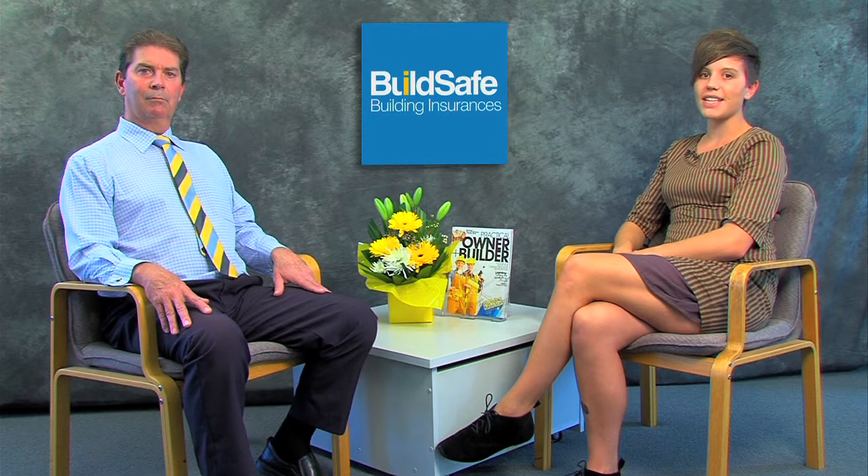Thanks Shane. To help keep a check on all your documents, download a checklist by clicking the link below this video. When you've got all the paperwork together with the completed application form, you're ready to submit your application for home warranty to the insurer.